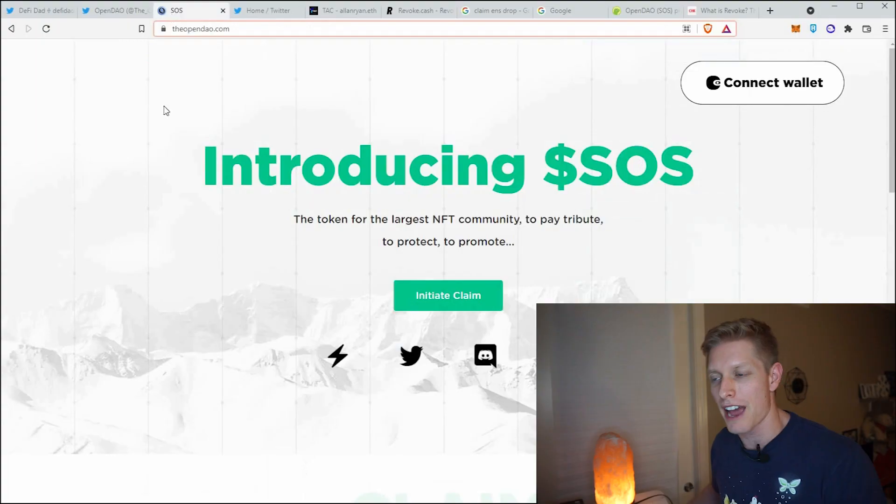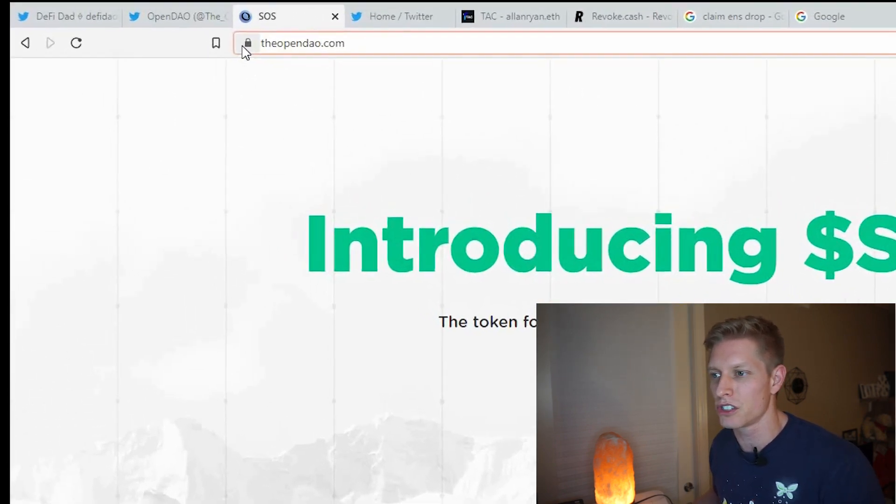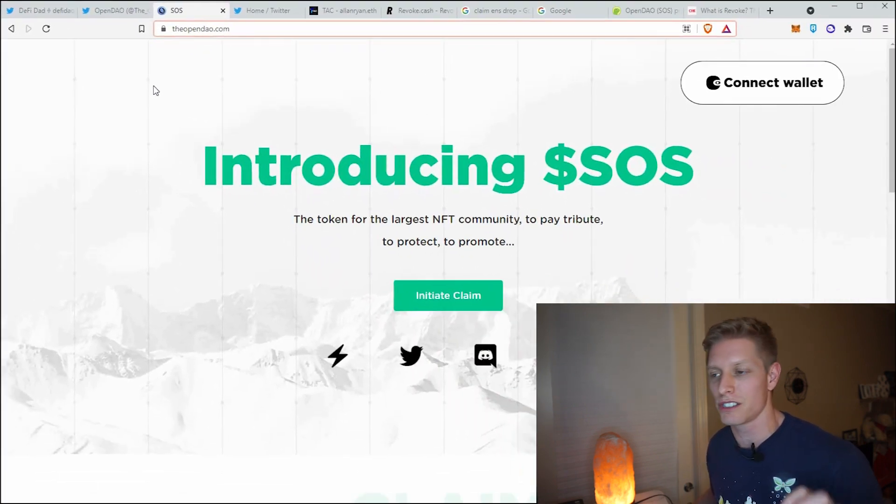Tip number two: never blindly trust the front end without checking the URL. Two things you want to look for. At the SOS website, theopendao.com — we're going to use this as an example. You'll see there's a little secure lock here. This means it is an HTTPS website, which is more secure. It doesn't mean the website doesn't have nefarious activity, but it's one thing we're looking for.